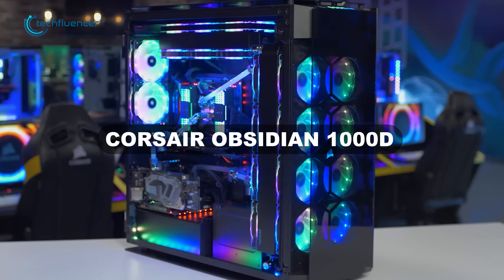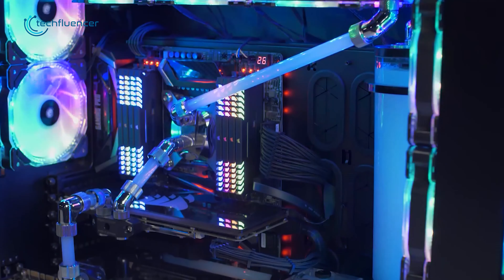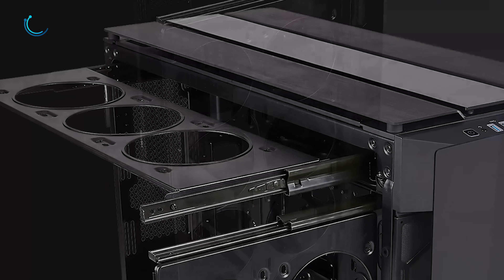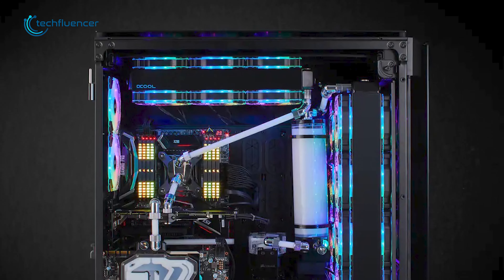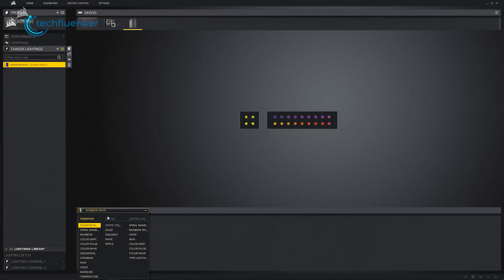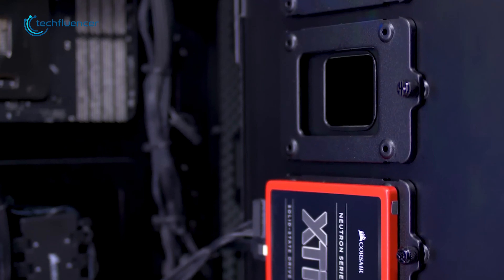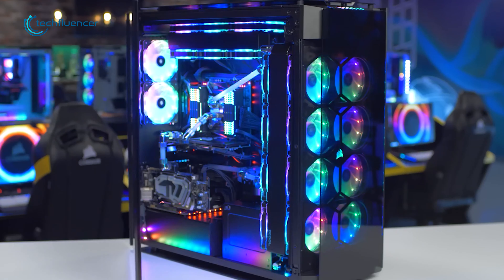First, we have the Corsair Obsidian 1000D. This gigantic full-tower case will actually let you build two systems in one chassis. Inside, there are rooms for 18 fans and radiators of up to 480mm. Thanks to the slide-out radiator trays, installing these radiators is super easy. You can fit a complete EATX motherboard, including a vertical mount tray for the GPU. The 1000D also comes with integrated Corsair Commander Pro, which is fully controllable through the iCUE software and supports liquid cooling as well. The rear door has all the slots for your HDD and SSDs, so getting this case will surely bring you satisfaction.